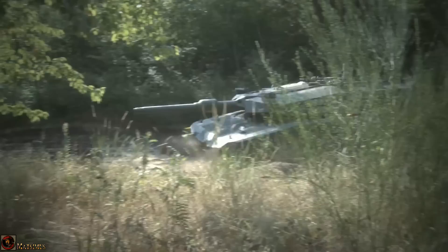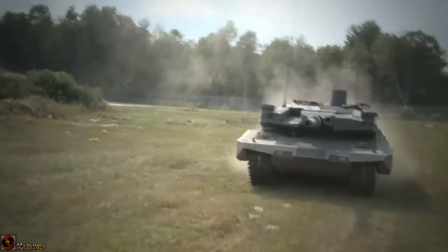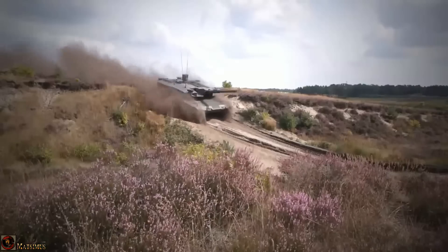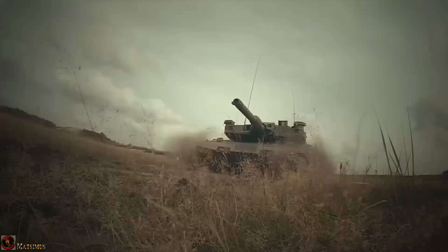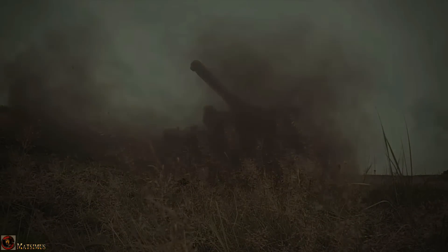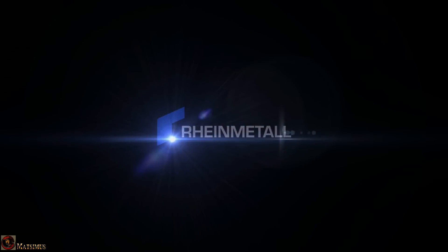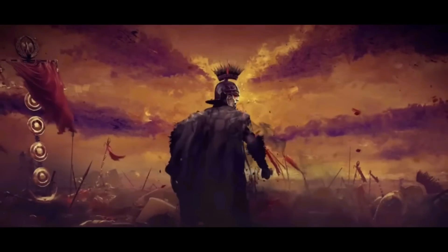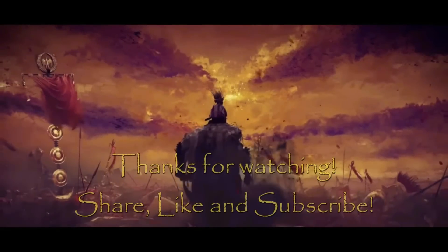Anyway guys, I'd really like to get your opinion on this. Have a think about it — this isn't entirely new stuff, it's something that's been around for a while with bits and pieces being released here and there. But I'd really like to see what you think of the new Leopard 2 upgrade package from Rheinmetall. Let me know what you think. Thanks for watching — please leave a like, share, and subscribe. Take care. Bye-bye.